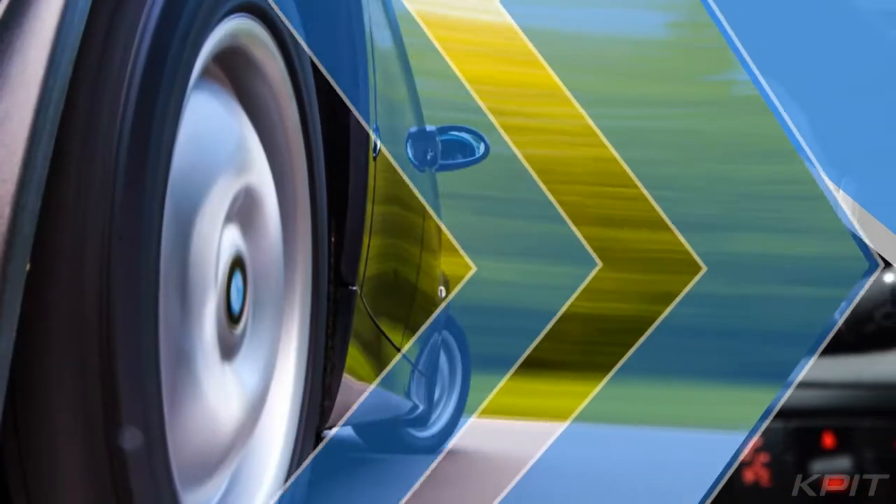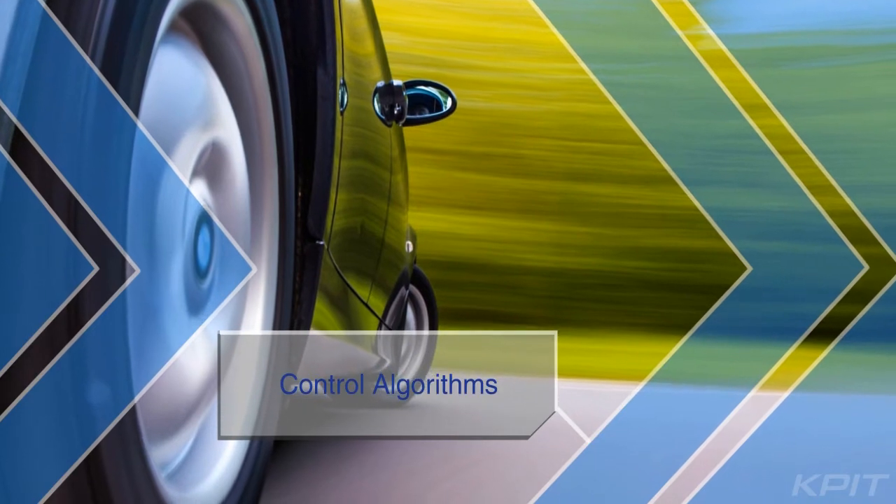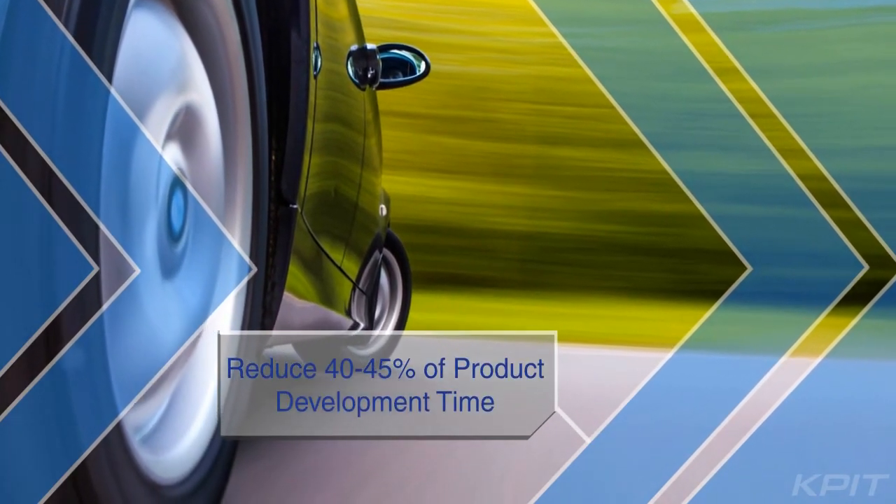And third, we bring technology nuggets to the table, like camera-based algorithms, control algorithms, and a validation tool that reduces 40-45% of product development time.